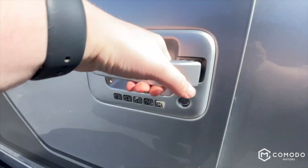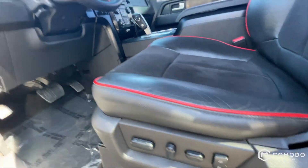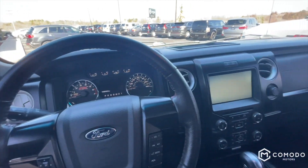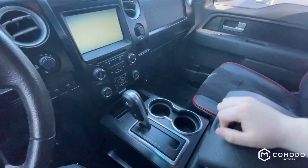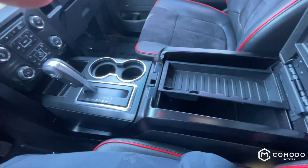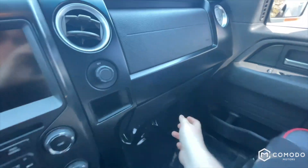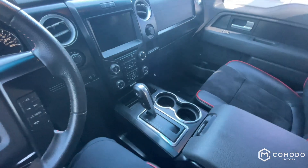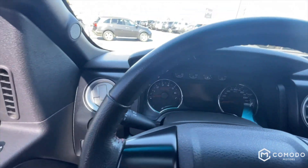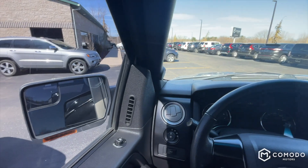A Ford keypad entry, memory seating, heated seats, and power folding mirrors.